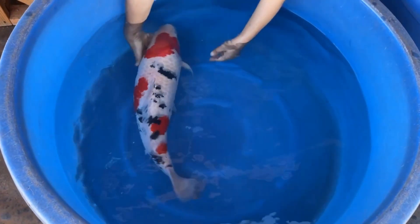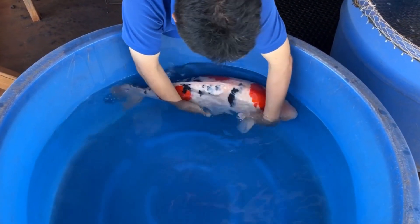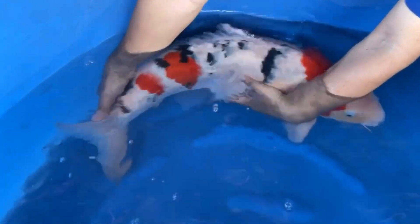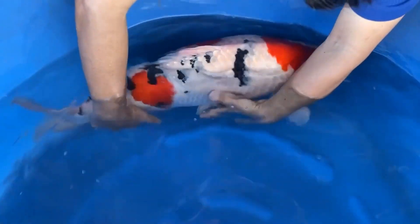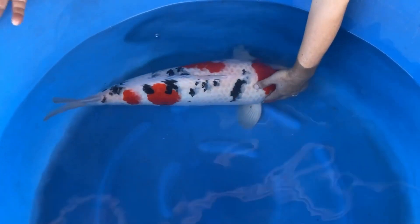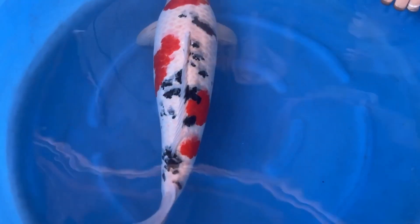Now let's look at the quality. We just harvested her this morning so she's a little bit stressed and not really showing her true self, but you can already see a nice fukurin here — the knitting pattern between the scales. The sumi is nice too. You can see how lacquer-like this heart-shape scale is — it's very deep and thick. Just looking at those scales, you can see how good the quality is.